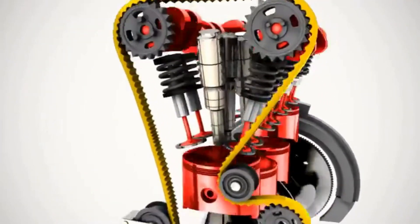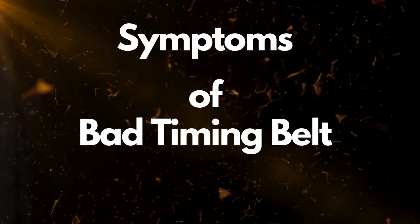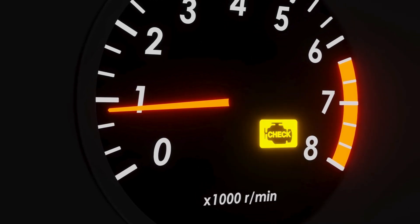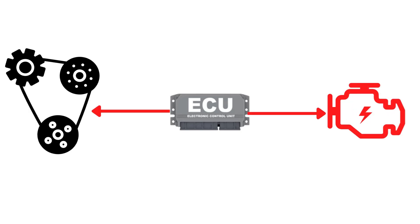Now that we know what the timing belt does, let's dive into the symptoms of a bad timing belt. While a check engine light can indicate various problems, one of them could be a failing timing belt. This happens because the engine control unit, or ECU, detects issues related to engine timing and triggers relevant fault codes.